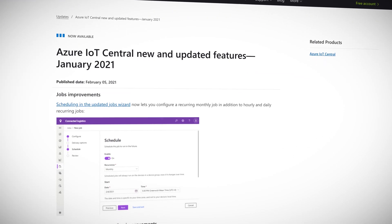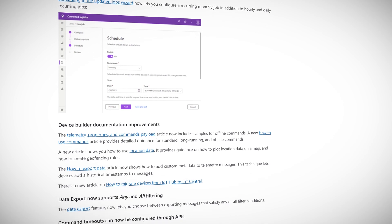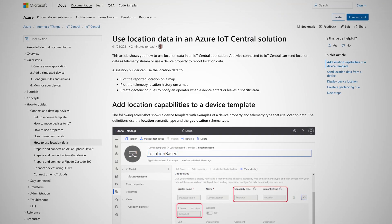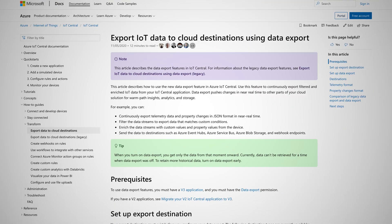Updates to IoT Central include documentation improvements. There's no better way to learn a service than by reading its documentation. IoT Central documentation now has articles on how to use location data, how to use commands in a solution, and how to export data. The public API now lets you configure command timeouts — great news for those using IoT Central in apps via API calls. And you can now use any and all filtering with the data export feature.